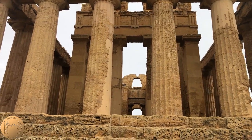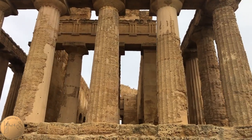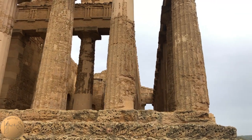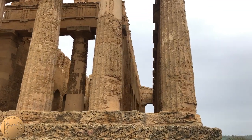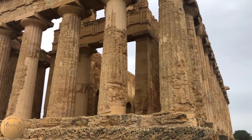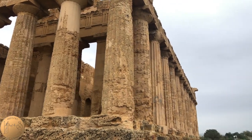Four tall steps lead up to the temple's foundation. You'll notice on the short side there are six columns, while the long sides have 13 columns each. If you look closely at the columns, you'll notice that they are made of four drums, or sections stacked on top of each other. Each column also has 20 flutes, which are the grooves that run vertically on the column.